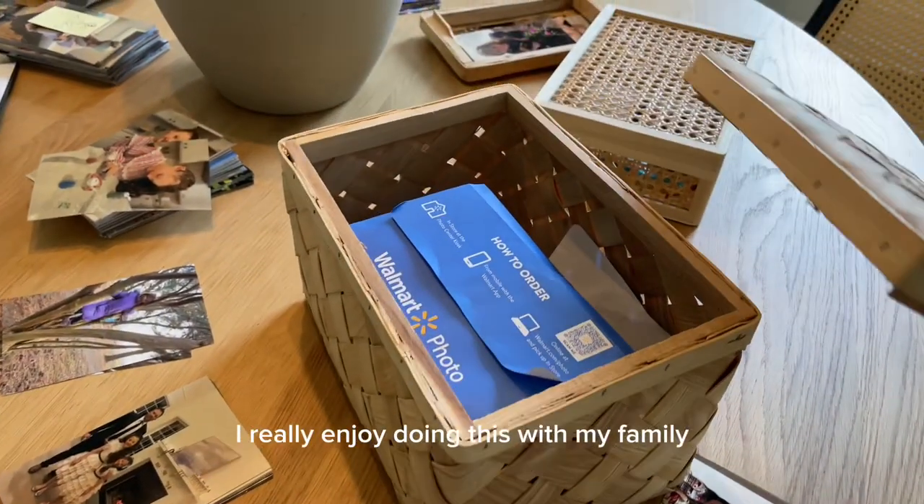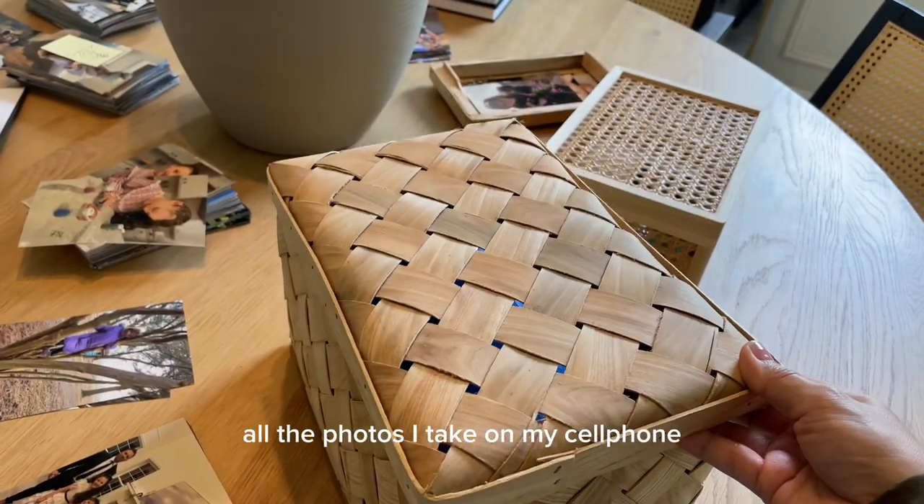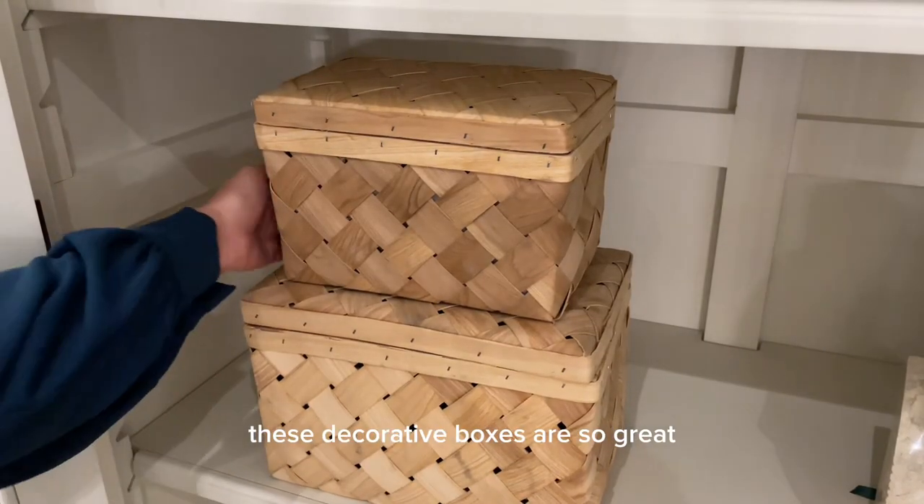I really enjoy doing this with my family — it's a great way to make sure that I print all the photos I take on my cell phone. These decorative boxes are so great to keep family photos.